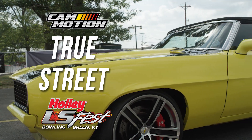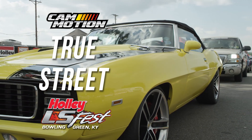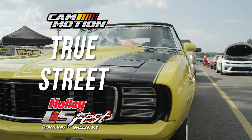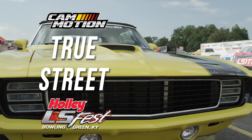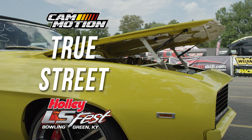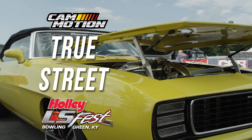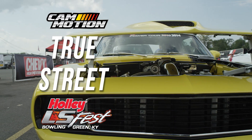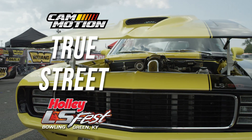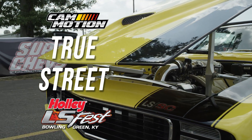One of the big things that happens at LS Fest every year is True Street. It's a class where you can come in and have a great time. You get multiple runs down the racetrack during the test and tune session Friday from 9 a.m. to 3 p.m., with additional runs available Friday and Saturday morning. True Street will leave the facility after a mandatory drivers meeting Saturday morning and go on a 30-mile countryside cruise, then return and load into the staging lanes for a short cool-down period before starting True Street runs.